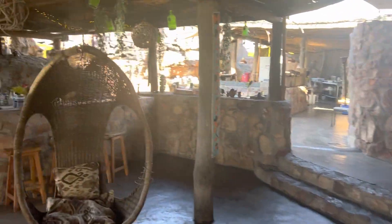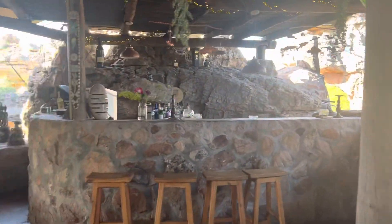Then you go through here — this is the bar, where we had a bit of fun last night.